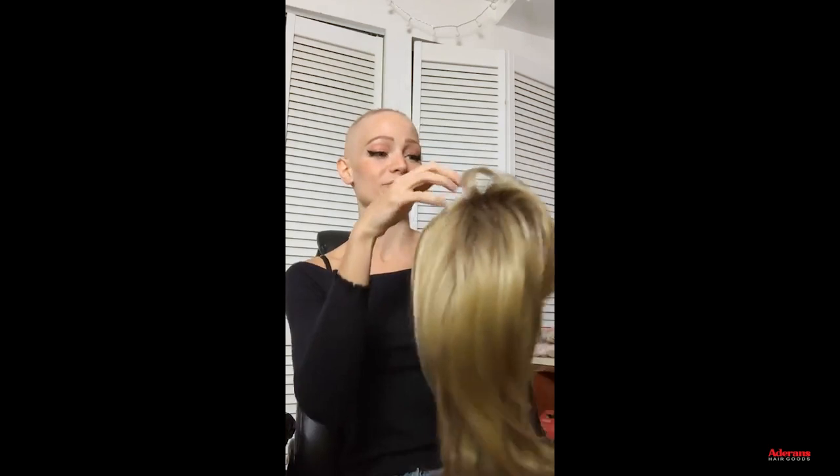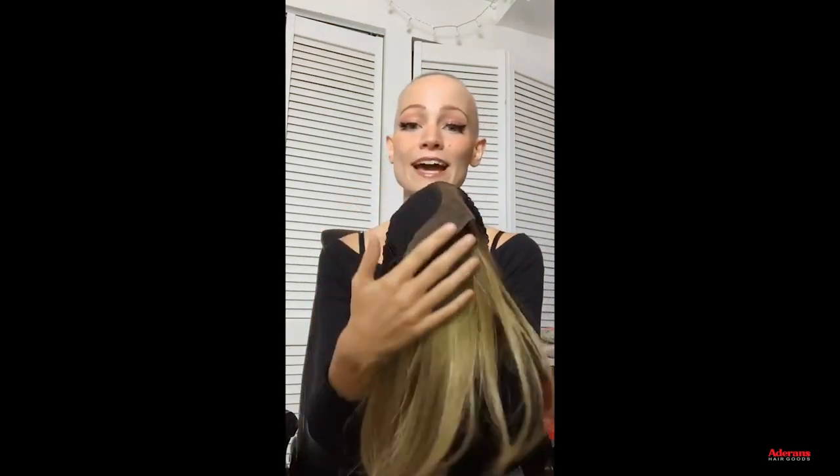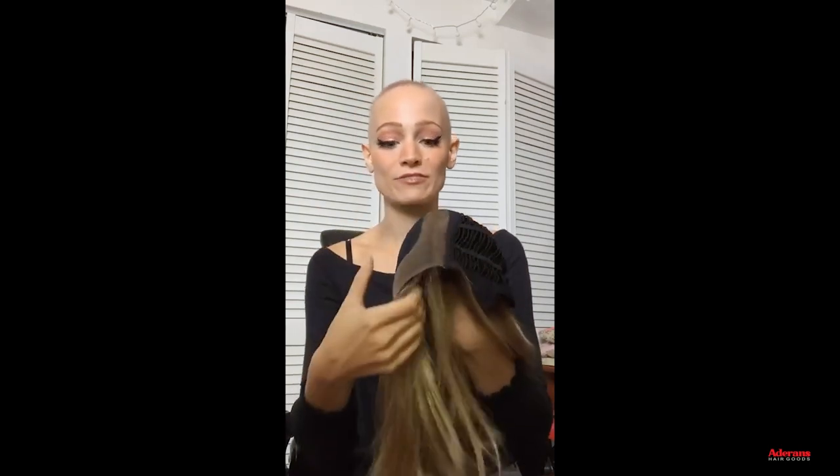So here's the first new style from the Noriko Collection coming out next week — again this is in Creamy Toffee R. This one is called Harley and it is lace front and lace part, which means it has that really realistic looking hairline in the front, and then it extends back to one side of the part — a great cap for someone who isn't going to want to change their part often. Let's go ahead and put this on.